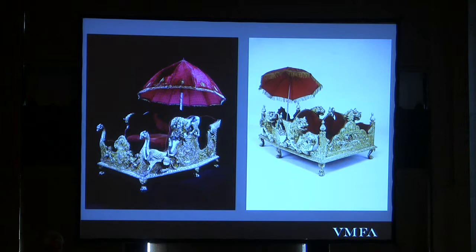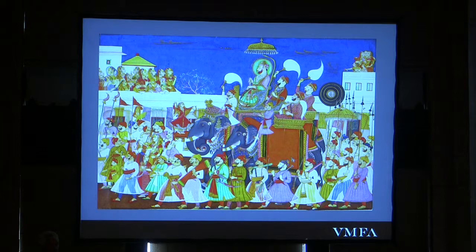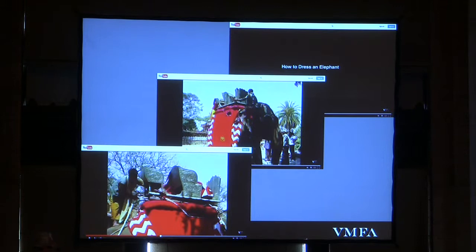Howdah is usually translated as 'elephant saddle,' but in our cases I think it's more appropriate to think of them as elephant thrones. On your study guide I gave you a link to a video, 'How to Dress Your Elephant,' which was part of the Maharaja show. This is just obviously showing a howdah in use with a king from Rajasthan, and you see some of the regalia as well. You get the idea of the grand pomp and ceremony that would have surrounded the king riding on his howdah on the elephant.